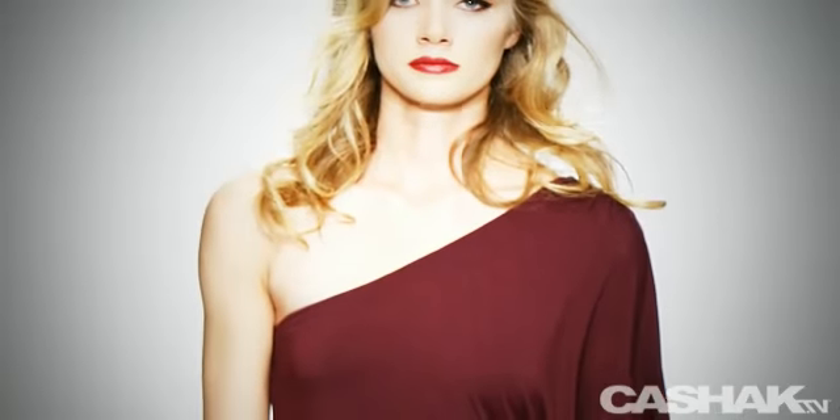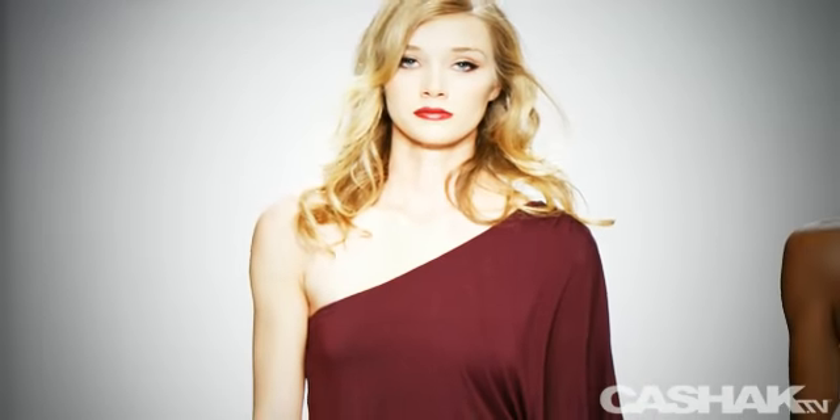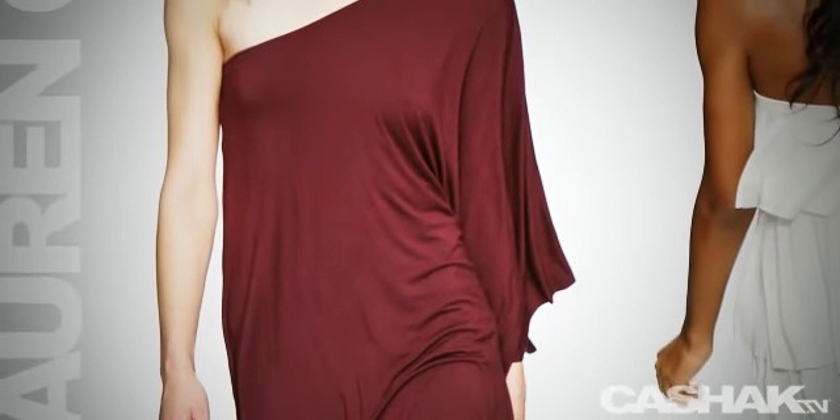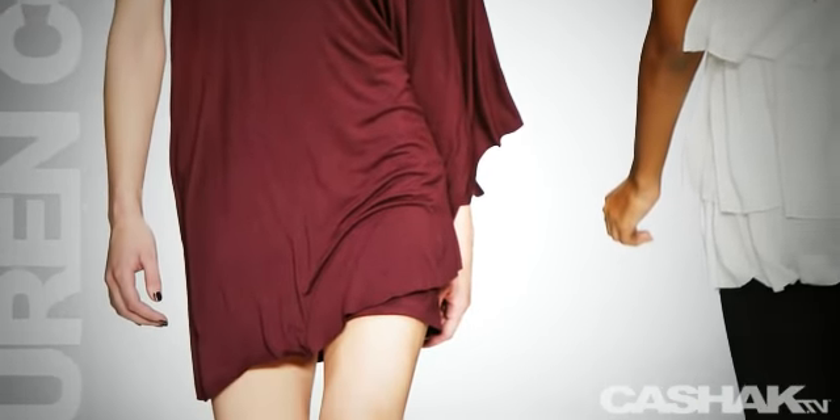The next dress is a unique and original dress. It has an off-the-shoulder design, an angel sleeve on the left-hand side, and even a flirty hemline. This is the perfect dress to wear at your next party in Amsterdam.